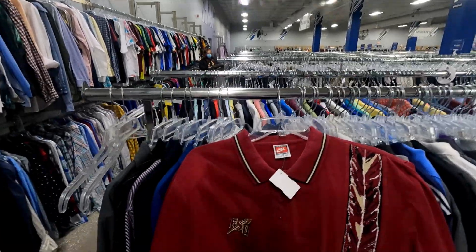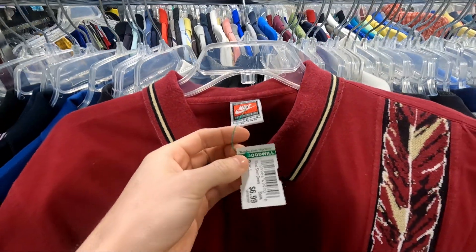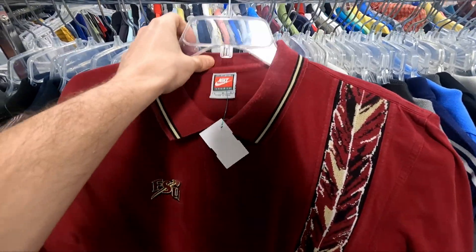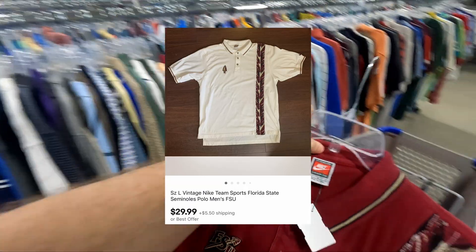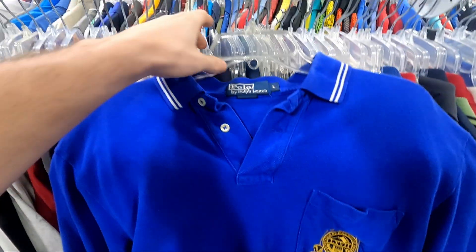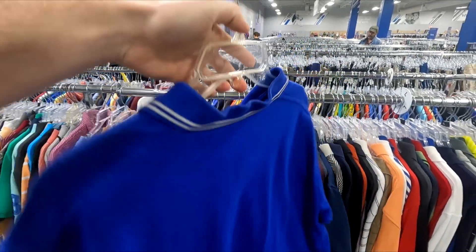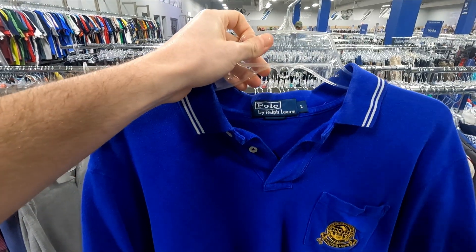Finding vintage again — FSU vintage gray tag Nike for only seven dollars. Look at this print, it's gorgeous, and I think this will sell for around $25 to $30. Also just got a Polo Ralph Lauren with embroidery on the pocket — no size tag, but it should flip for around $20. Polo with any embroidery means money.